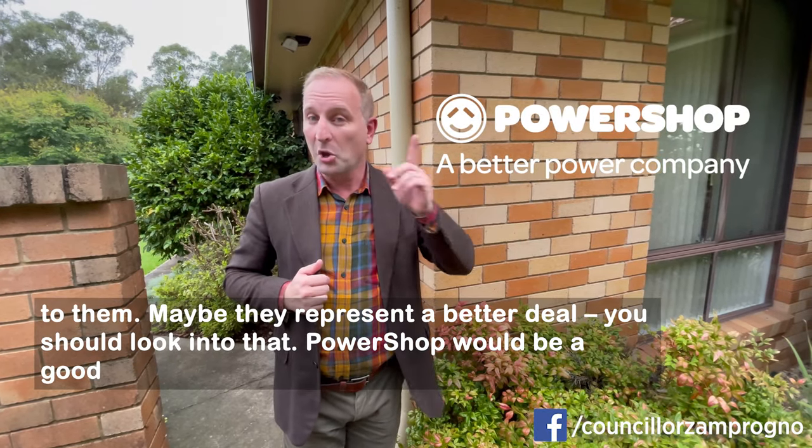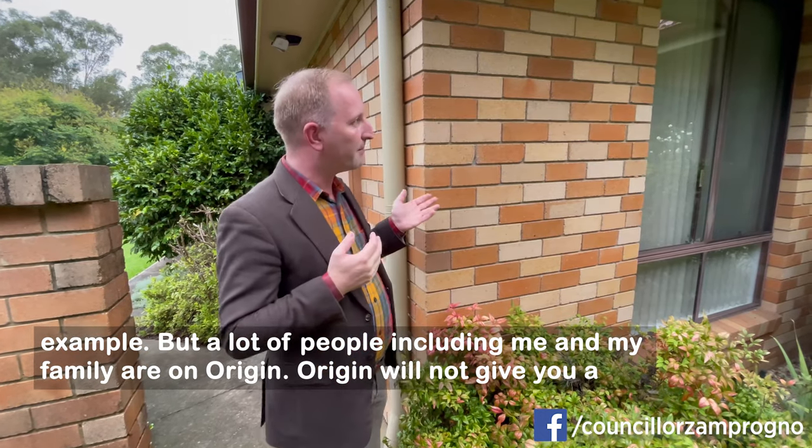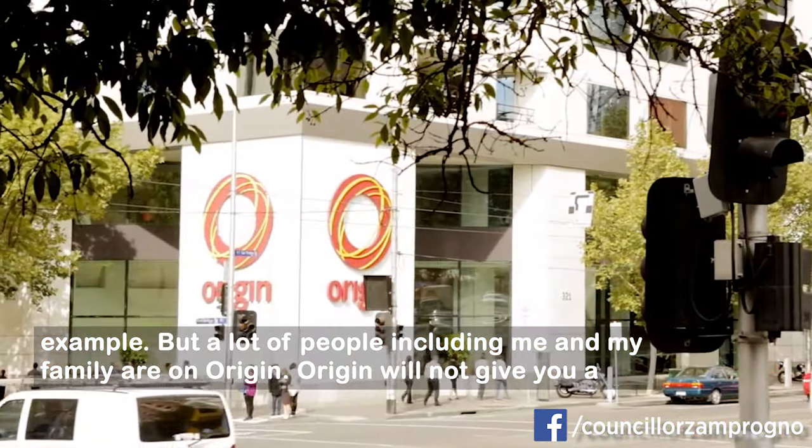And maybe they represent a better deal — you should look into that. PowerShop would be a good example. But a lot of people, including me and my family, are on Origin.